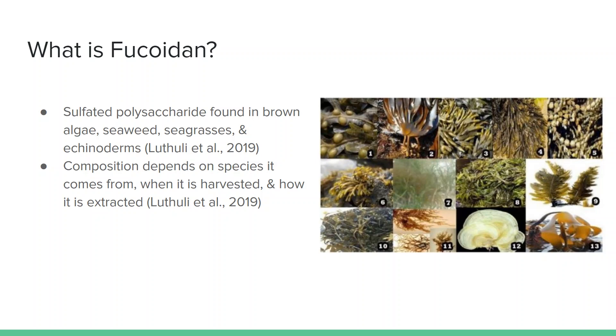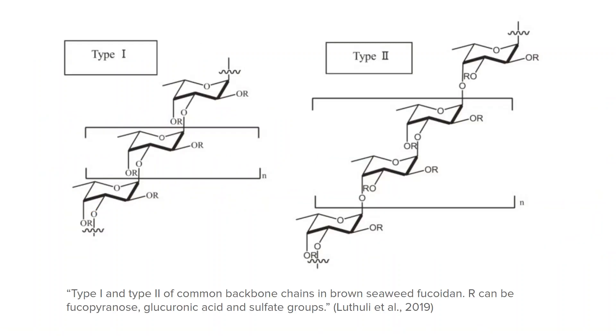The composition of fucoidan is dependent on the specific species it comes from, when it is harvested, and how it is extracted. This picture shows the type 1 and type 2 of common backbone chains in brown seaweed fucoidan. The side groups can vary depending on the species it comes from, and this image basically shows how fucoidan can have a structure that varies greatly and be very complex, but they can have a similar backbone.